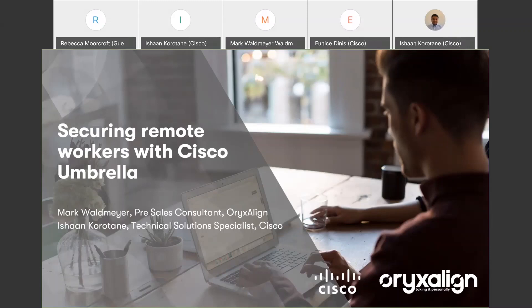I'd like to thank everyone for joining today. Good afternoon and welcome to today's session on securing remote workers with Cisco Umbrella. My name is Mark Waldmere and I work for Oryx Align. We're a London-based IT service provider and a Cisco Premium Partner. We've been using Cisco Umbrella for quite a few years.